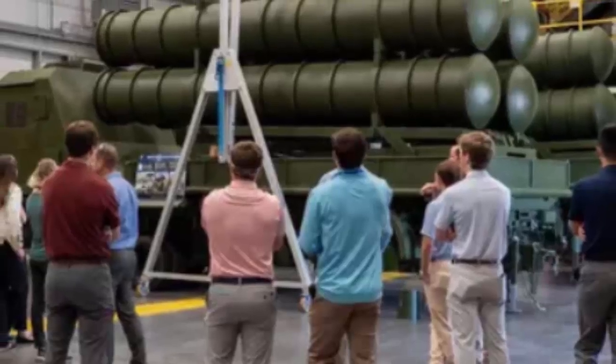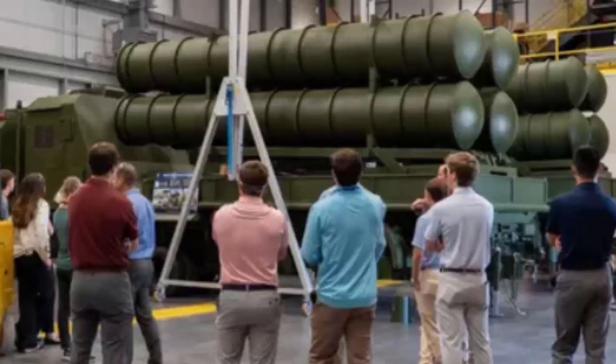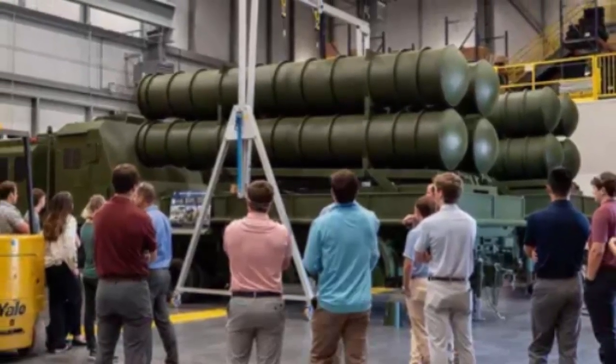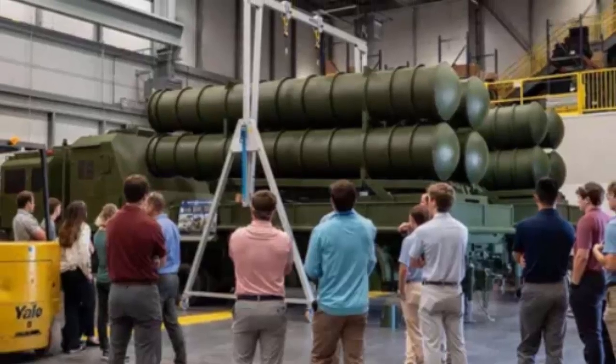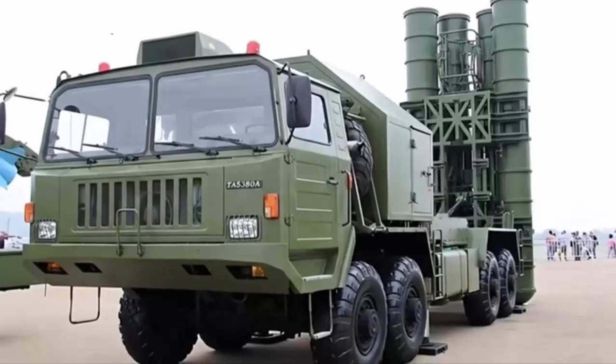In a significant development for defense industry and military preparedness, a U.S. company has successfully created a surrogate and exact replica of the Chinese HQ-22 surface-to-air missile system.